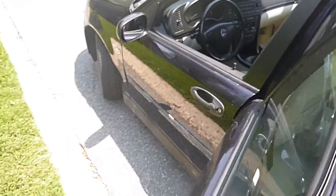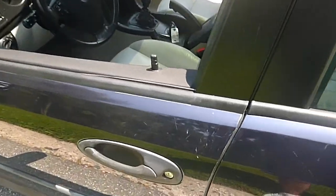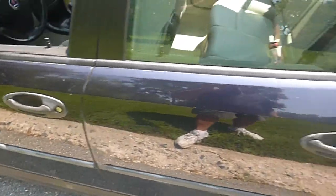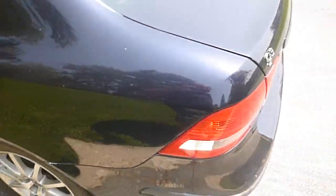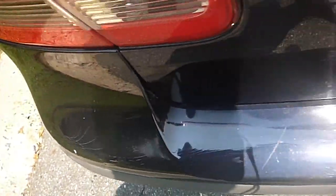The outside of the car — the body is very straight all the way around. There are a few scratches here and there; I took pictures of them in the listing. Most of them you can see, but there's nothing really deep. It's just minor scratches.